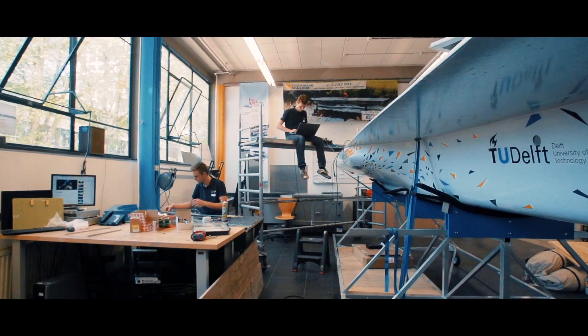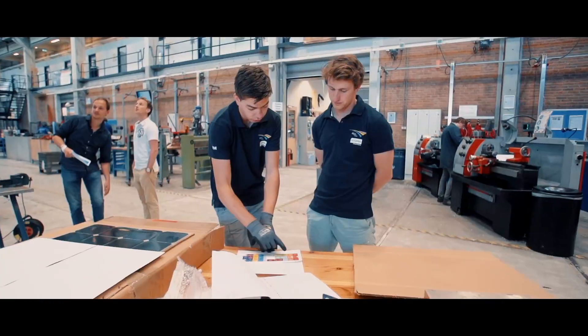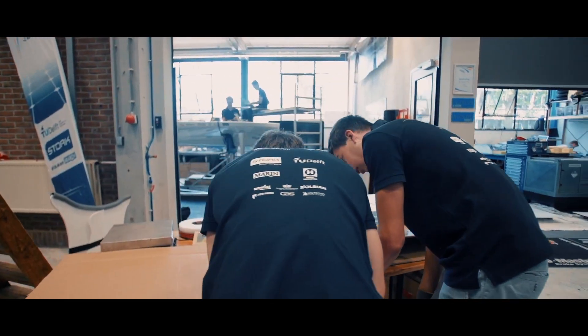After designing, everything we put on paper has to be produced. The production phase is a really quick phase. With help from our partners, we can reach the highest quality possible.